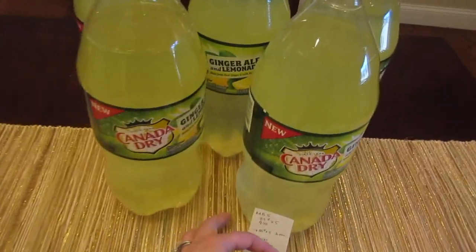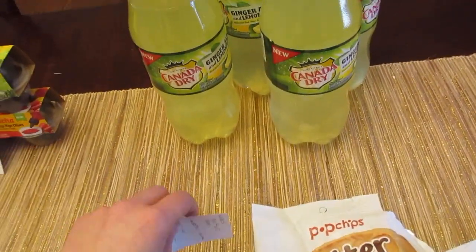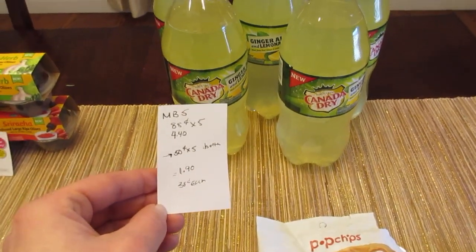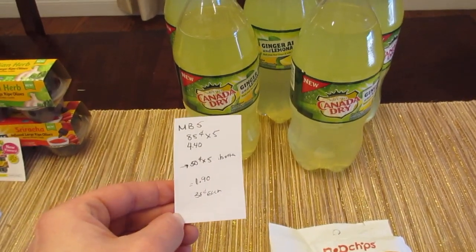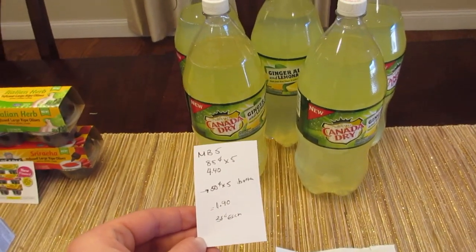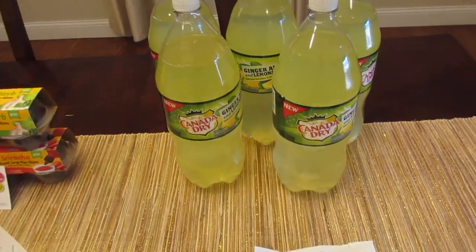The Canada Dry ginger ale with lemonade is $0.88 each, but you have to buy five to get that price, so it would be $4.40. The Ibotta app gives you $0.50 back with a limit of $5, so it ends up being a cost of $1.90, or $0.38 each.